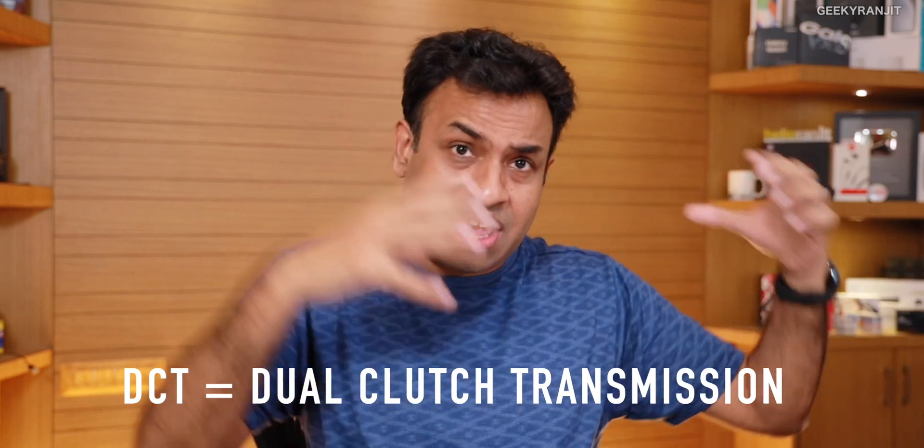Next we have DCT — Dual Clutch Transmission. As the name says, it has two clutches. The first clutch handles odd gears — one, three, five, seven — and the second clutch handles even gears — two, four, six. Having two clutches means it is very fast to switch gears. You hardly notice gear changes with DCT — it's very fluid and smooth, both upshifts and downshifts are very quick. The downside is that the engineering is more complex, so DCT cars are more expensive.